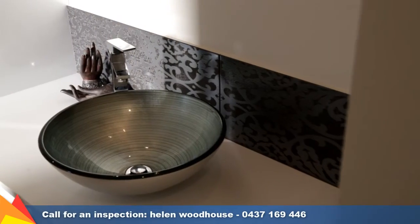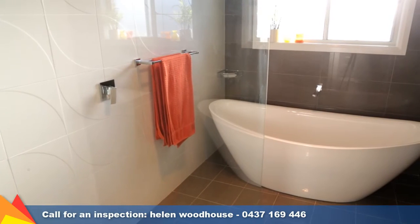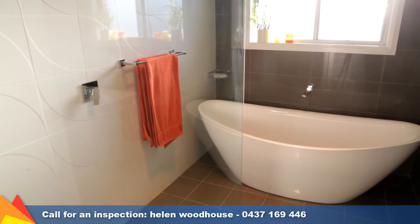Tucked away off the children's bedrooms is a gorgeous powder room with vanity and mirror, plus a wall of additional storage.